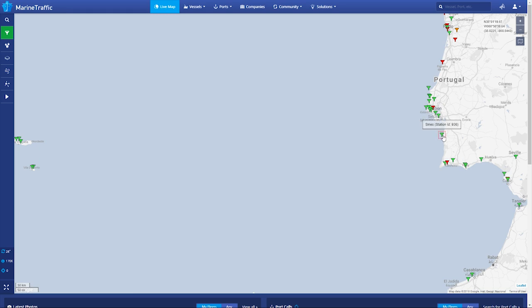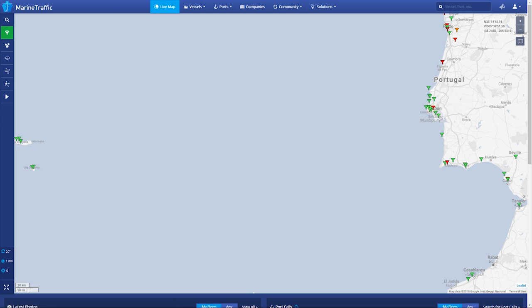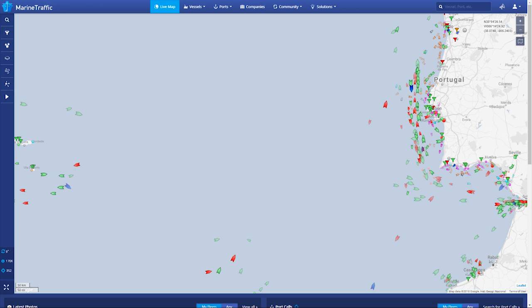All Marine Traffic users can see vessels' positions received by our network of terrestrial AIS stations. Data received is uploaded to our database in real time and is made available on the live map and all other relevant pages.